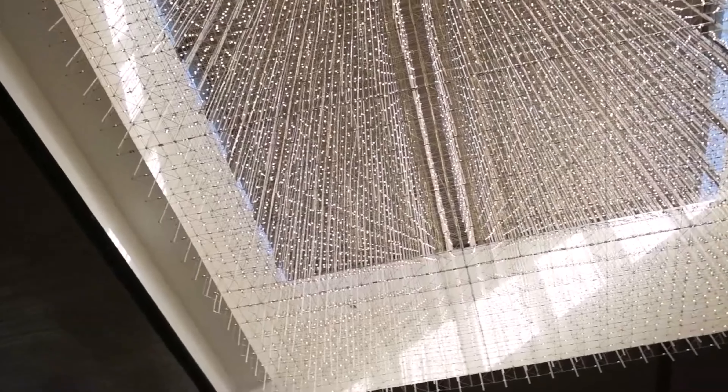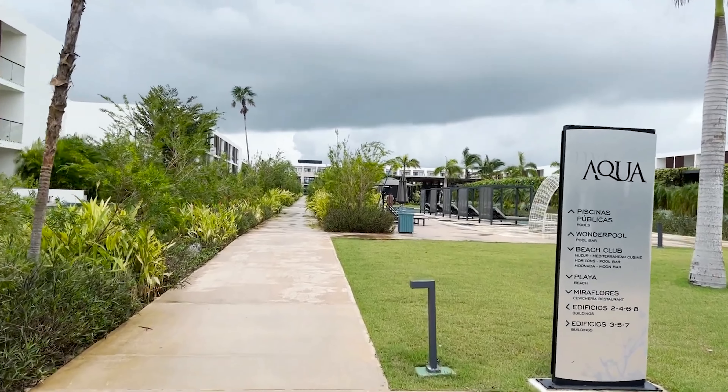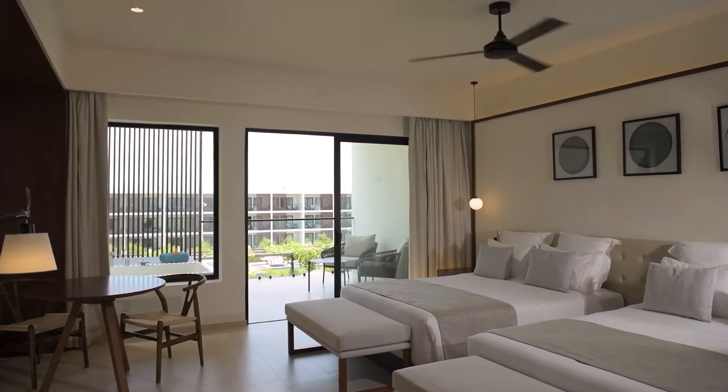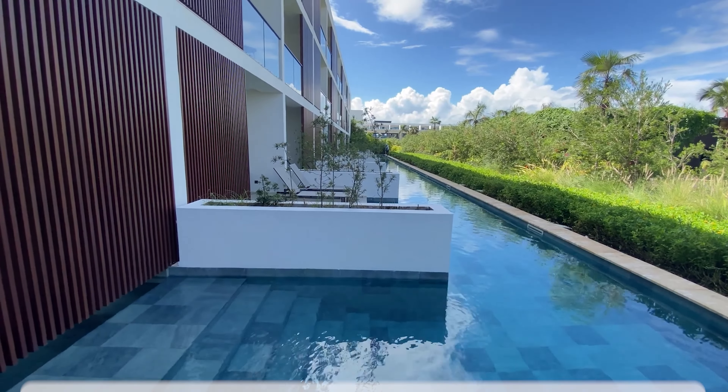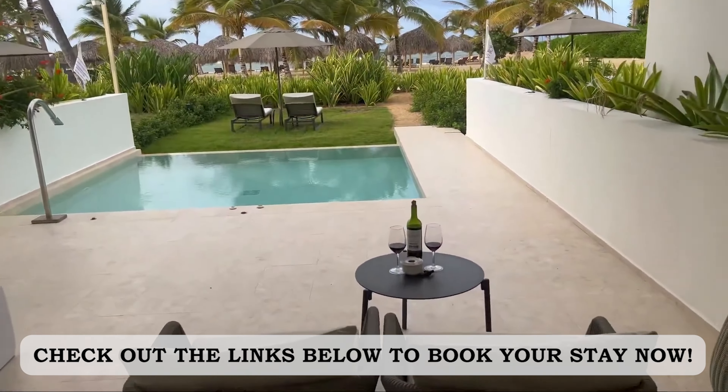Make sure to stay till the end to see if it's worth the visit. This chic, adults-only resort offers a sophisticated and modern retreat amidst lush vegetation and stunning beaches. Guests can indulge in luxurious accommodations featuring private terraces with infinity pools or jacuzzis, complemented by personalized service and world-class amenities.